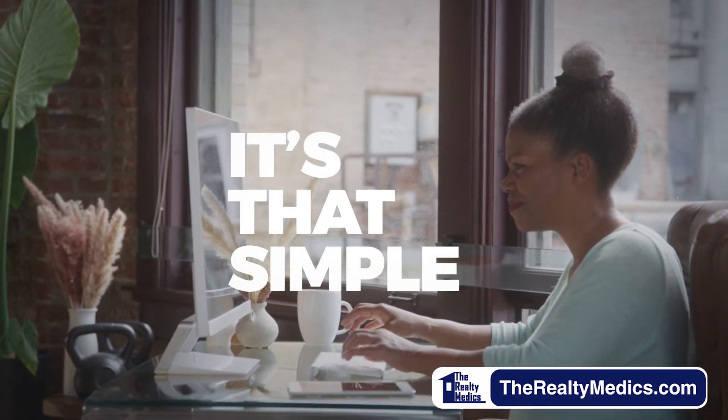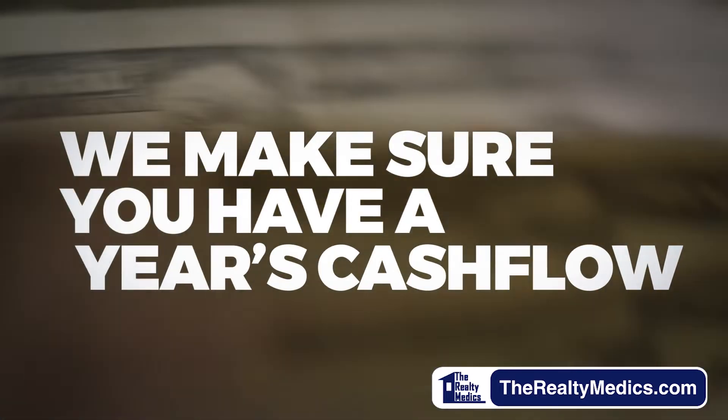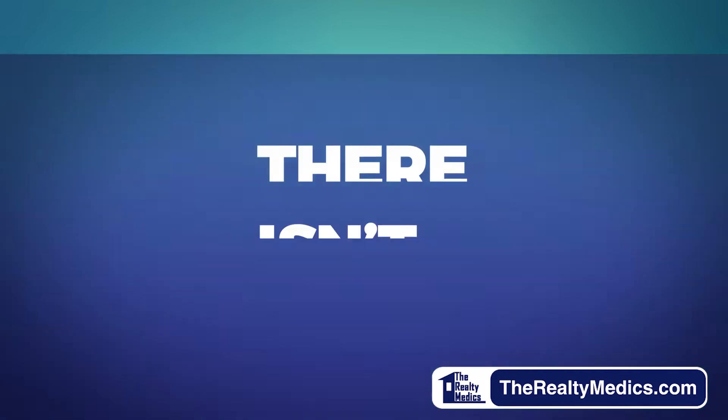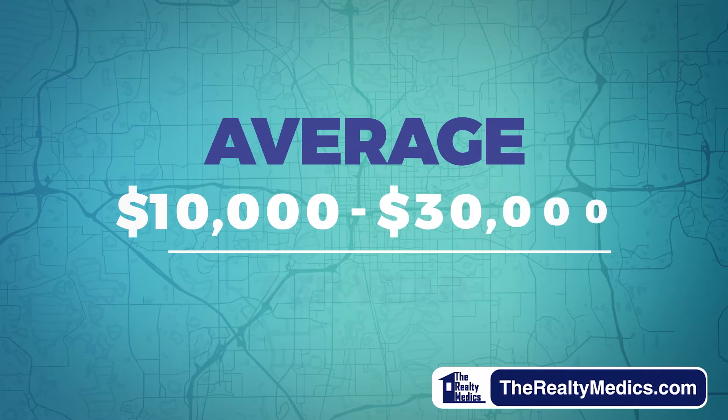It's that simple. We take on the risk of finding you great tenants and making sure you have a year's worth of cash flow. What's the catch? There isn't one. You pocket a huge lump sum, usually anywhere between ten thousand and thirty thousand dollars, which you can use in any way you want.